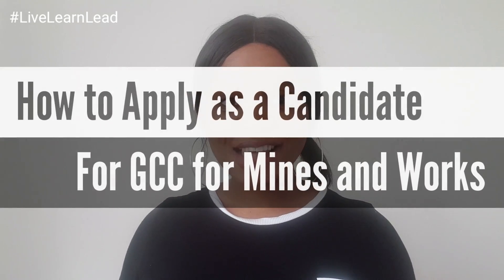This particular series and this video will focus on the GCC for Mines and Works. I'll summarize very quickly the documentation that you're needing to submit when you send your application to the Department of Mineral Resources when looking to apply as a candidate, because only after you apply as a candidate and gather all the experience will they then consider you to sit the two exams you need to write to get your Certificate of Competency.